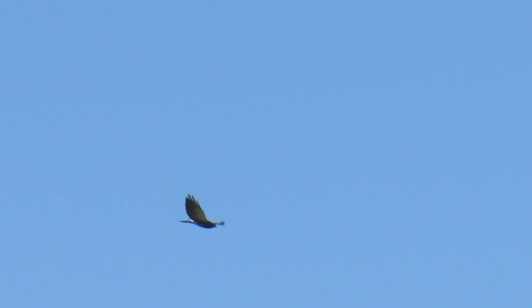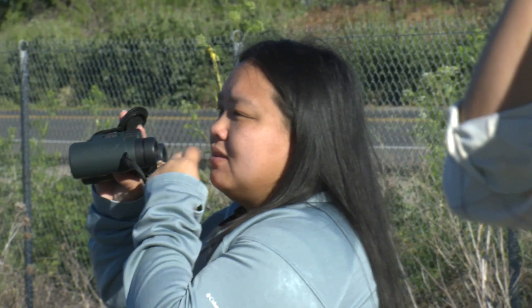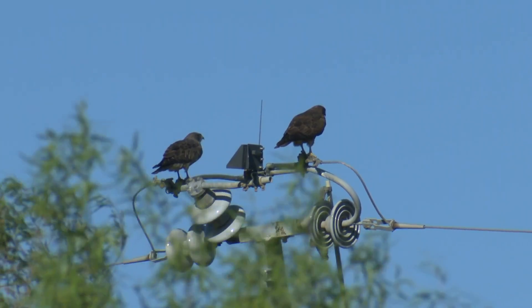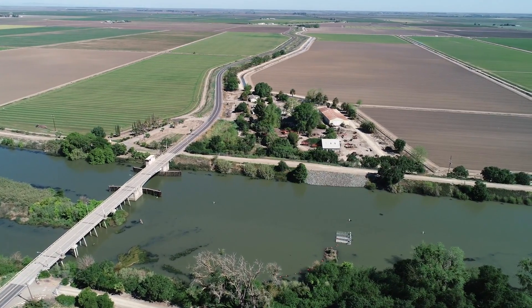Hawks are an important part of the ecosystem. They're predators — especially red-tailed hawks and Swainson's hawks — and will eat voles and mice. They seem to be well adapted to the agricultural environment as a species that historically nested in grasslands. Throughout North America, grasslands have been really impacted by humans, but the agricultural practices in the delta seem to support Swainson's hawks.